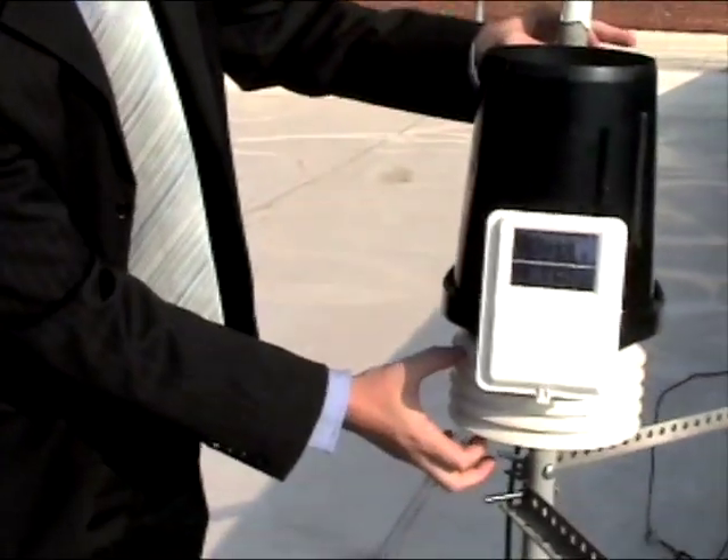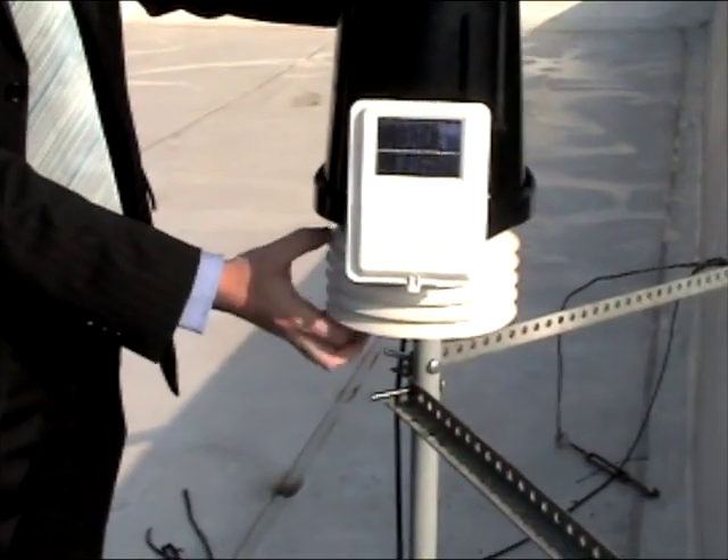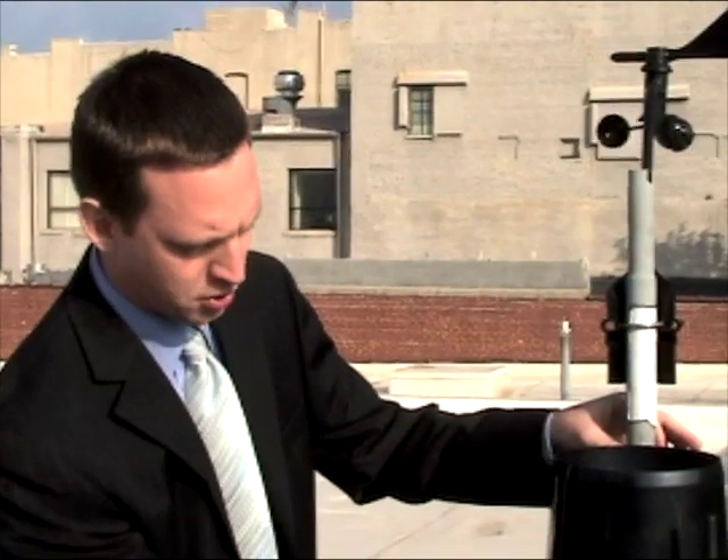Down here on the base is where your temperature sensors are and things like that, shielded from the heat — that's what these white circles are for. So it's all mounted to the building here and does its job 24-7, 365.